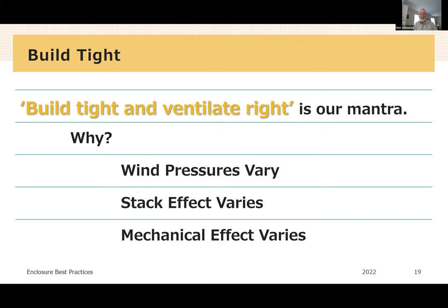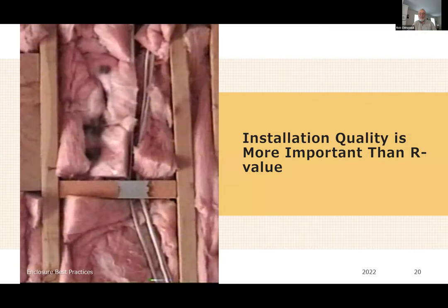On a cold, windy day, stack effect is at its maximum effectiveness. On a mild, windless day, we get near zero ventilation. On a cold, windy day, we get excessive ventilation and an uncomfortable house. Mechanical depressurizations — usually from supply-side duct leakage, bathroom exhaust fans, dryers, kitchen range hoods — vary tremendously and need to be dealt with as we build tight and ventilate right. The installation quality of the thermal layer is more important than the specified R-value.